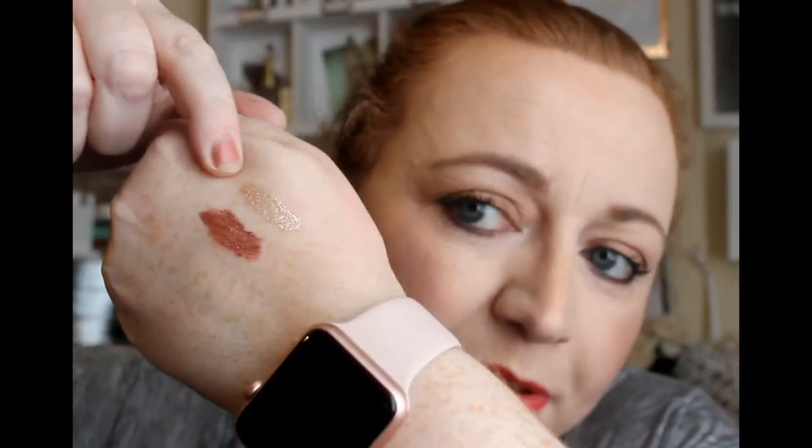Solstice is a lot more pigmented and thicker. You can wear it by itself — it would be great for your inner corner to make it pop and give you that inner corner highlight.